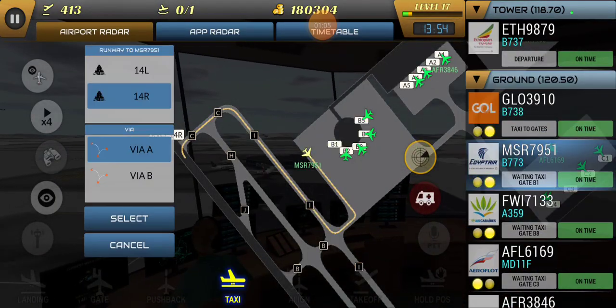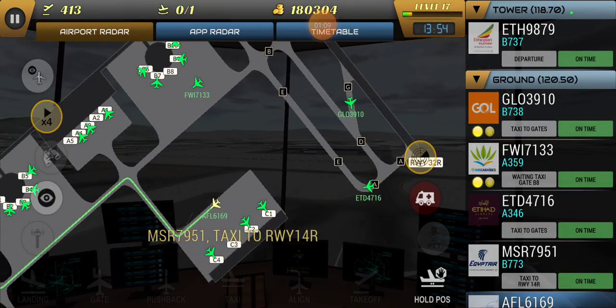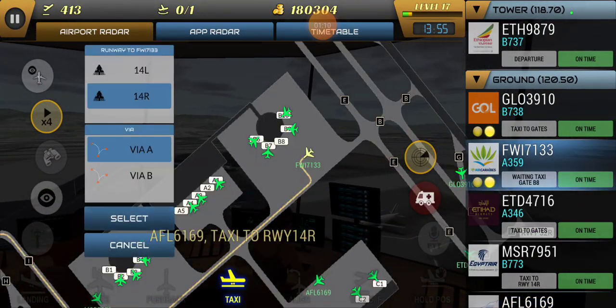Delta 23-75, contact departure. Part 2, 7-5, you're right. American 43, 1-3-5-0-1-0, runway 4 left, clear for takeoff. Clear takeoff, runway 4, 43.